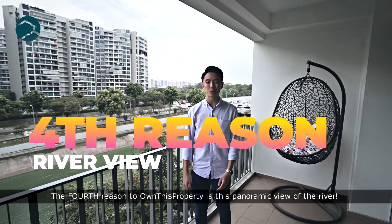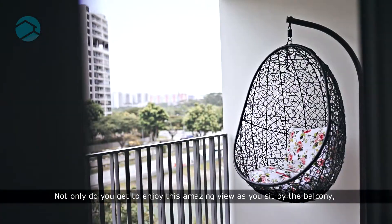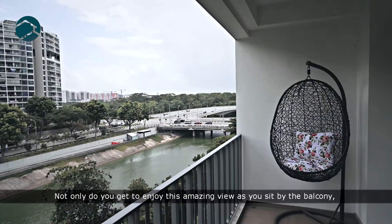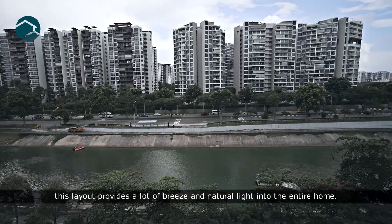The fourth reason to own this property is this panoramic view of the river. Not only do you get to enjoy this amazing view as you sit by the balcony, but this layout also provides a lot of breeze and natural light into the entire home.